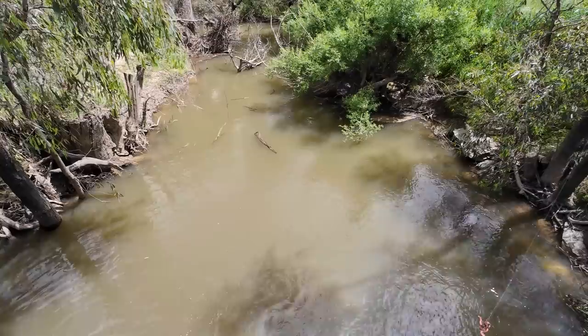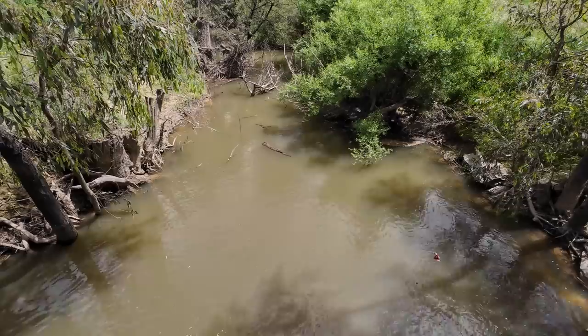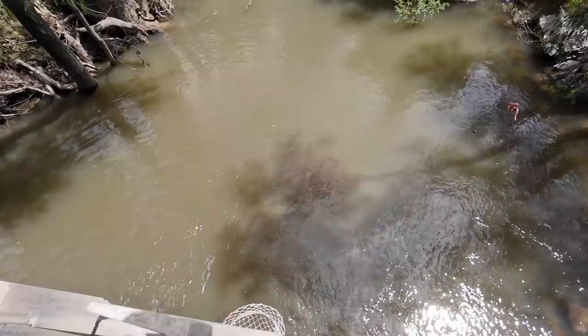Look at that big log floating down there — something must have fallen in the creek. Years ago I fished off this bridge and caught a couple of redfin. Last time I came here, probably seven or eight years ago, I caught nothing but I saw some big carp. So I'm going to fish off the bridge.